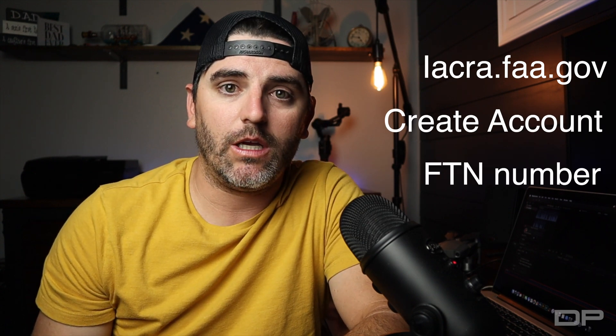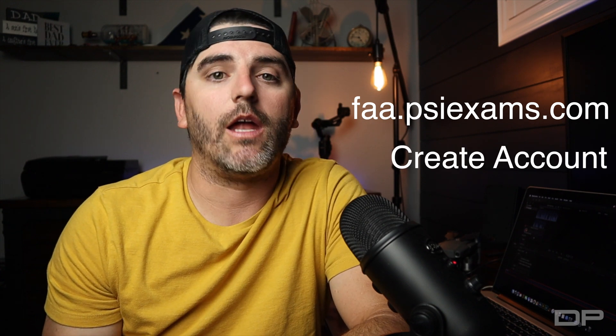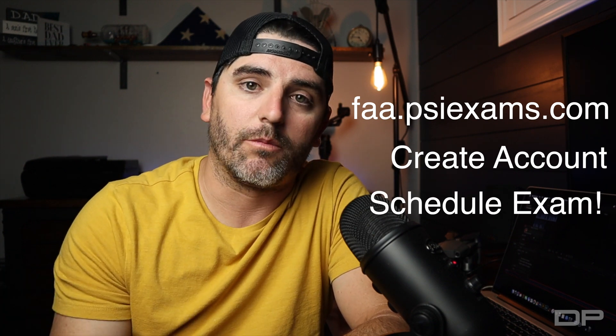Initially when I was trying to sign up and schedule my Part 107 exam, it was really complicated. The FAA website is a typical government website and I just couldn't figure out how to sign up. So the first thing you gotta do is go to the IACRA website — it's an FAA website, link below. Once there, create an account and retrieve an FTN number. With that FTN number, go to the PSI Testing Center website, create an account, and using your FTN number, schedule your Part 107 exam.